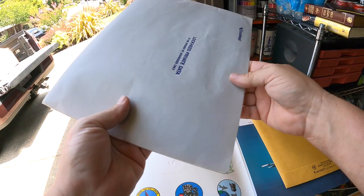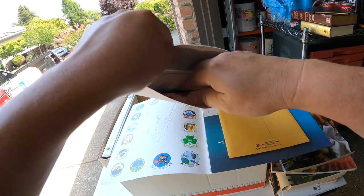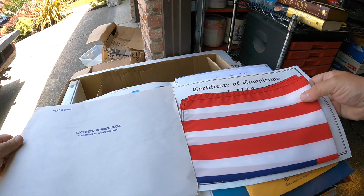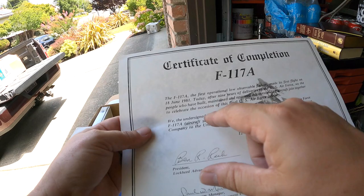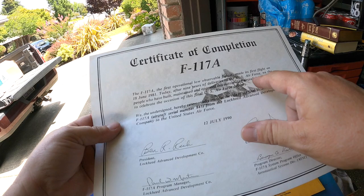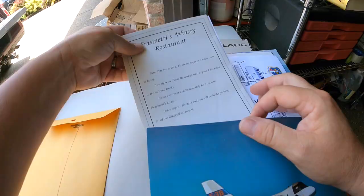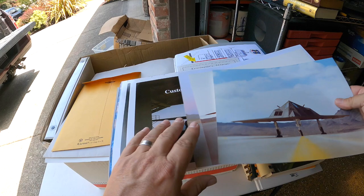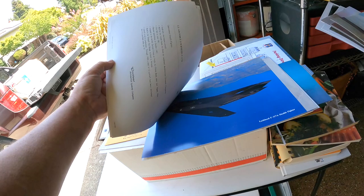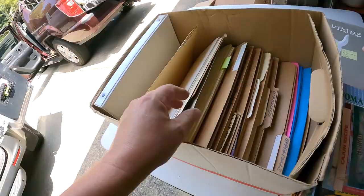Lockheed private data to be opened by addressee only - there's no addressee on it, so here we go. We got a little American flag, certificate of completion - the F-117A, the first operational low-observable fighter, made its first flight June 1981. After nine years of deliveries to the U.S. Air Force, we the people have built, maintained and operated this outstanding aircraft - final U.S. Air Force delivery, 1990. This is some history. More photos - lots and lots of photos. If you can find some stealth fighter collectors out there, we've got some stuff that maybe is a little rare.